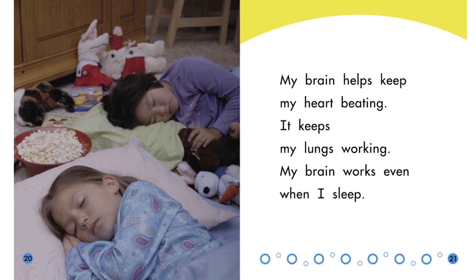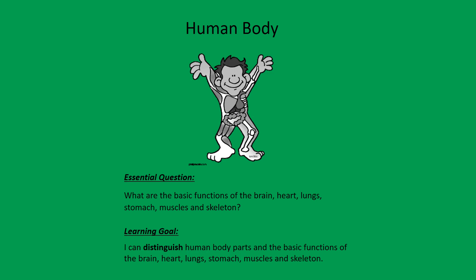Your lungs take in oxygen and release carbon dioxide — this helps us breathe. Both the heart and lungs need to keep working even when we are asleep. The brain keeps our heart pumping and our lungs breathing even when we are not telling them to.